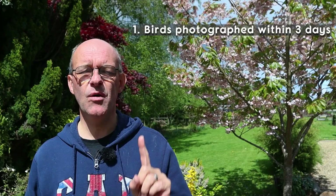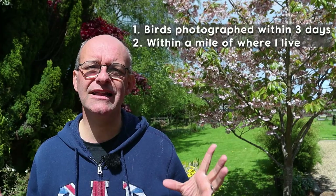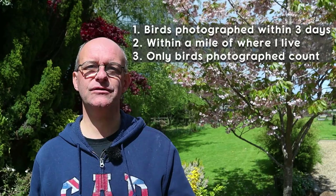Now if you've not seen that video then I'll put a link down below and a card up just up here. Let me just remind you of the rules to this challenge - it's a bird photography challenge to see how many I can photograph in three days. I've got three days to do this, I can only take pictures of birds within a mile of where I live, and only birds that I photograph count towards the total.